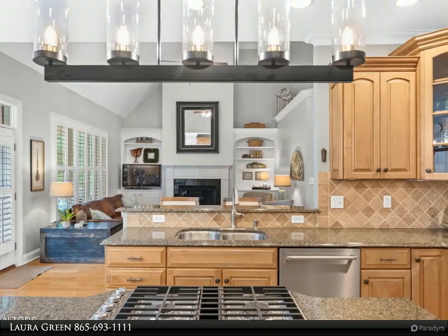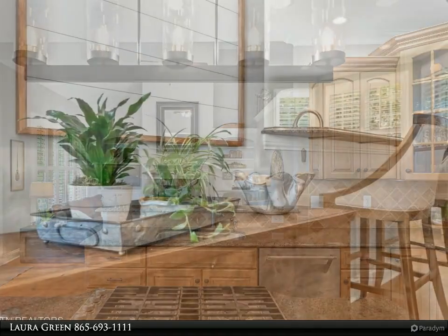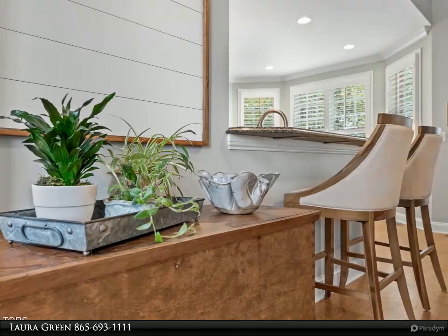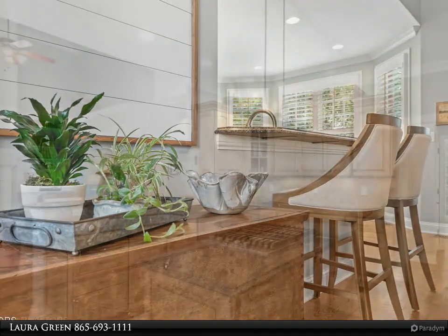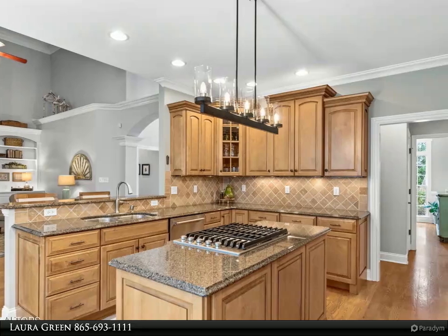Upstairs you'll find three additional bedrooms, including one with a private bath, walk-in closet, and its own dance or study room. A versatile bonus room with built-in storage includes a dedicated gym area with cushioned flooring, treadmill, and equipment that stay after closing.